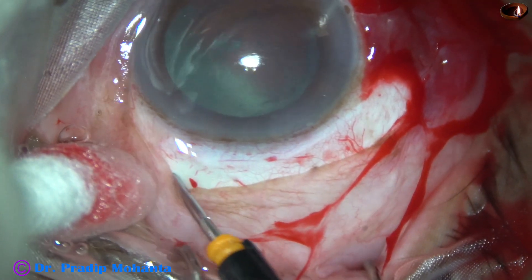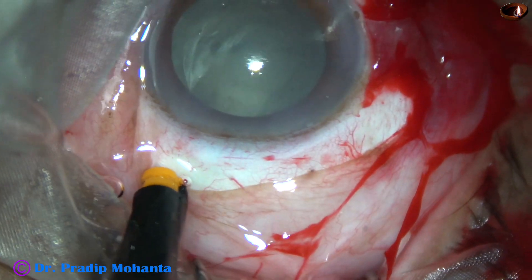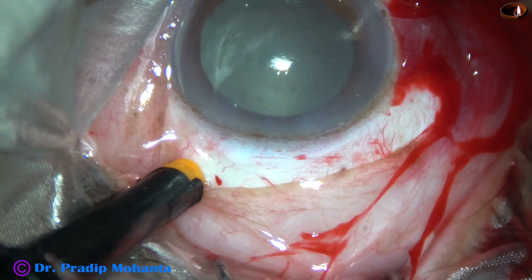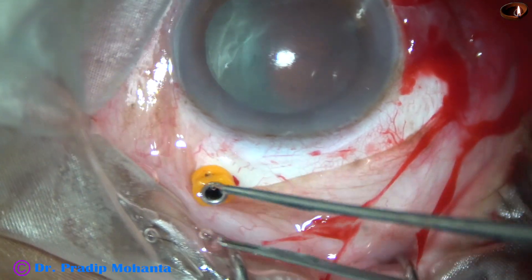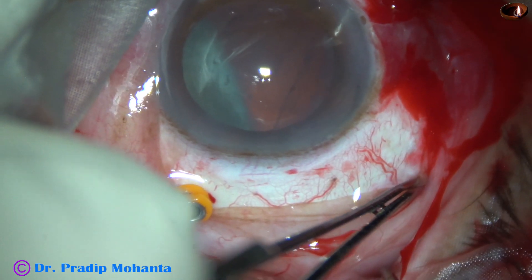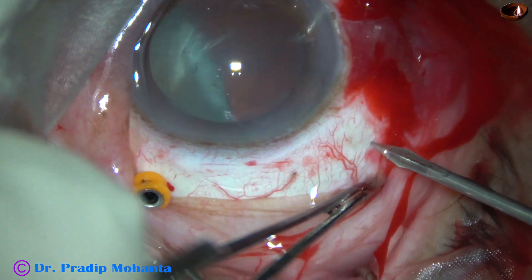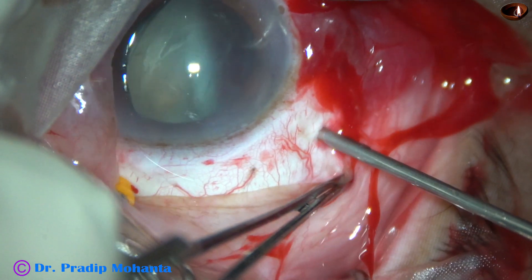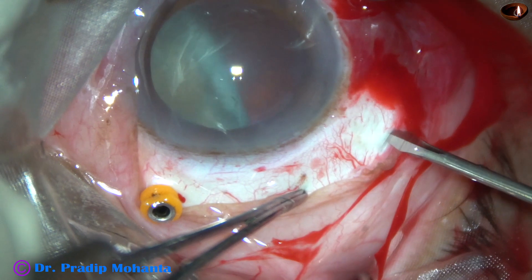One more trocar at around 1 clock for the light pipe — most of the time this trocar will be used for the light pipe. And now I am making a sclerotomy wound because I am going to use the fragmatome, which I cannot use through a trocar.